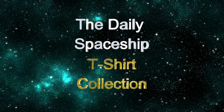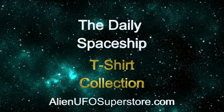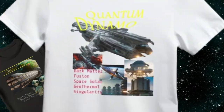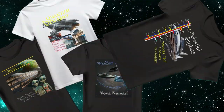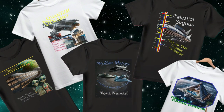Get ready to embark on an adventure like no other with the daily spaceship t-shirt collection from Alien UFO Superstore. From the iconic Cosmic Traveler to the legendary Quantum Dynamo, including the Nova Nomad, Celestial Sky Bus, and Galaxy Oasis Resort, we've got your favorite ships in the fleet as part of the ever-growing collection.